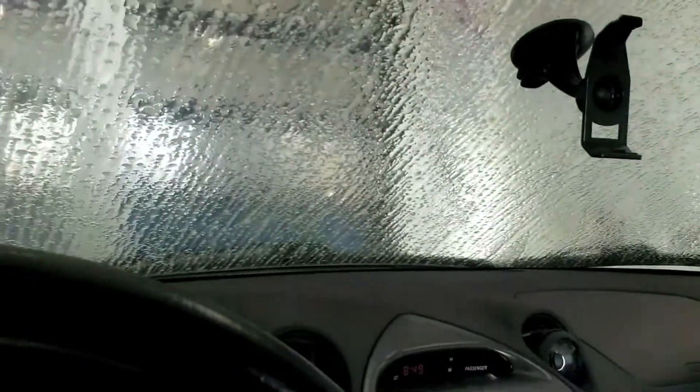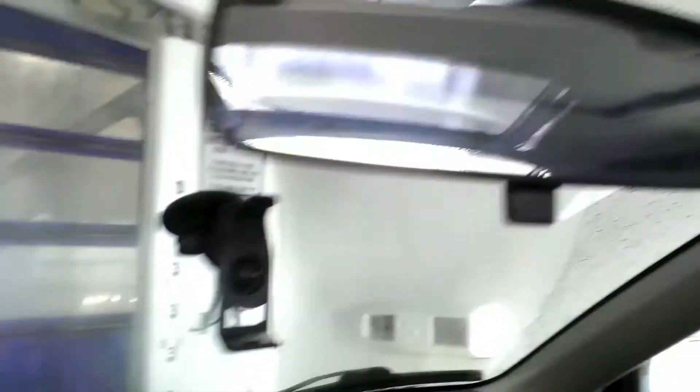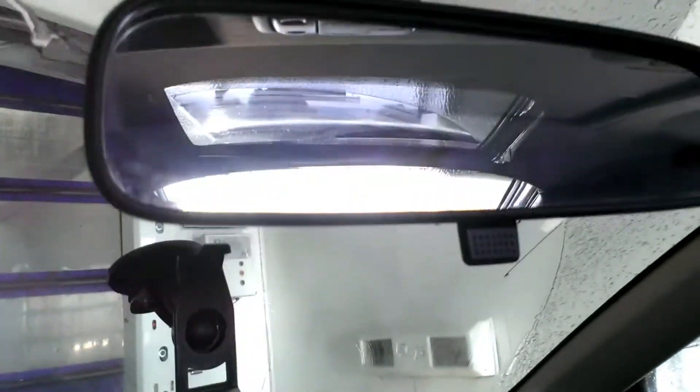Must be some kind of pre-soak. I don't know if the camera's catching this. So much is happening at once. Must be the air undercarriage wash, or something.